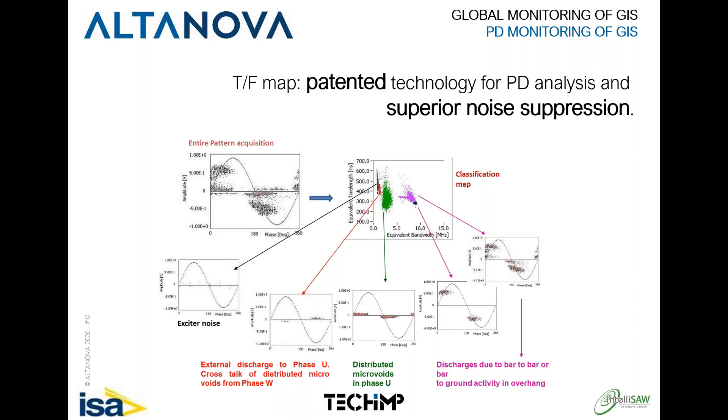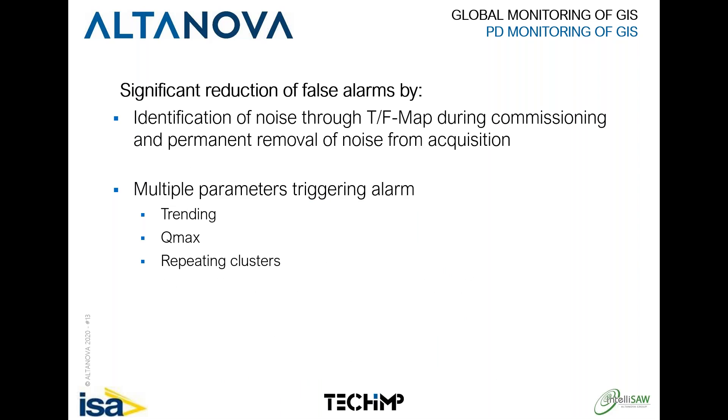Having the TF map as a basis for monitoring allows you, during commissioning, to identify areas of partial discharge versus areas of noise, and immediately eliminate noise from the acquisition to avoid false alarms. This significantly reduces false alarms by eliminating noise from the beginning, while also taking into consideration the trending of Q-max and the repetition of certain clusters in the TF map, which represent a steady state of a PD phenomenon.